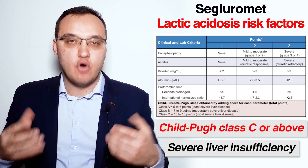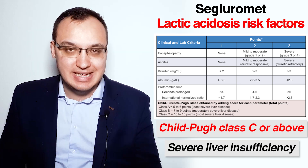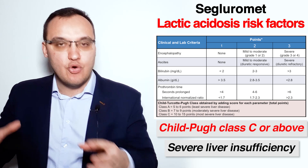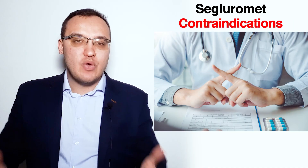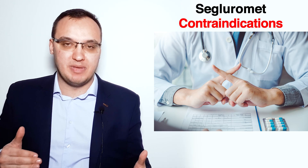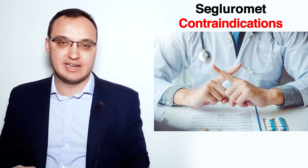Ertugliflozin cannot be used in severe liver insufficiency with Child-Pugh class C or D. We have four classes of liver insufficiency based on Child-Pugh classification: A, B, C, and D. Ertugliflozin is not allowed in class C or D. We have now talked a lot about what has to be done before starting Segluromet, and we are not done yet because we have to discuss the contraindications of Segluromet.